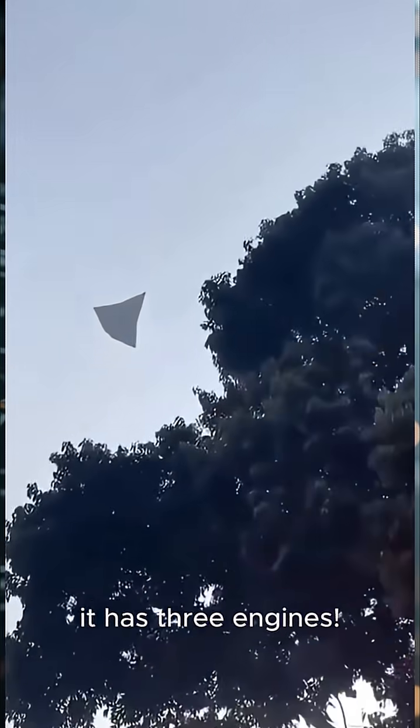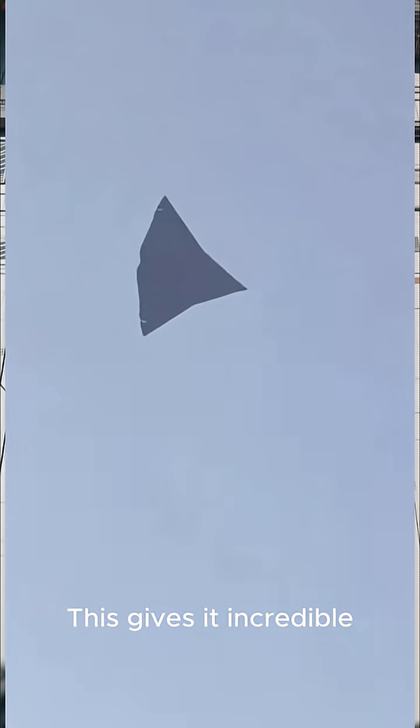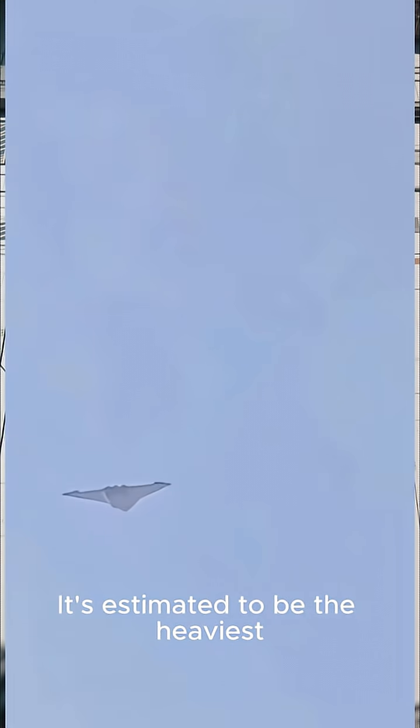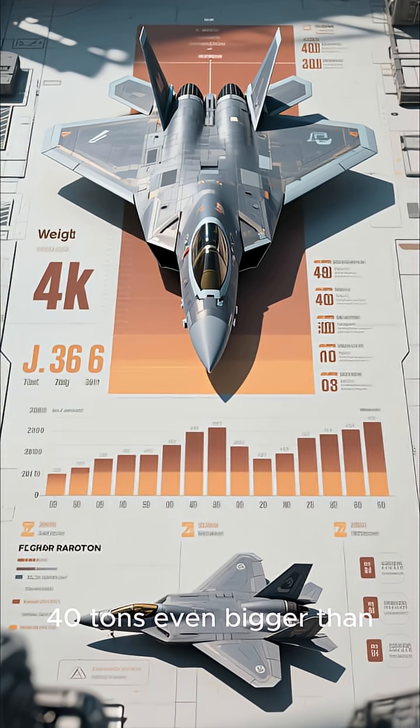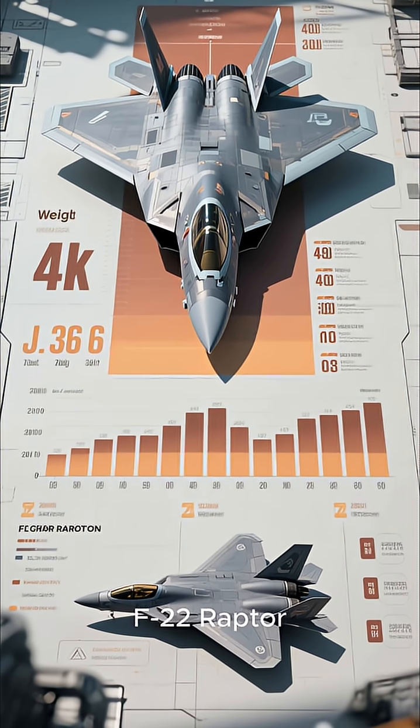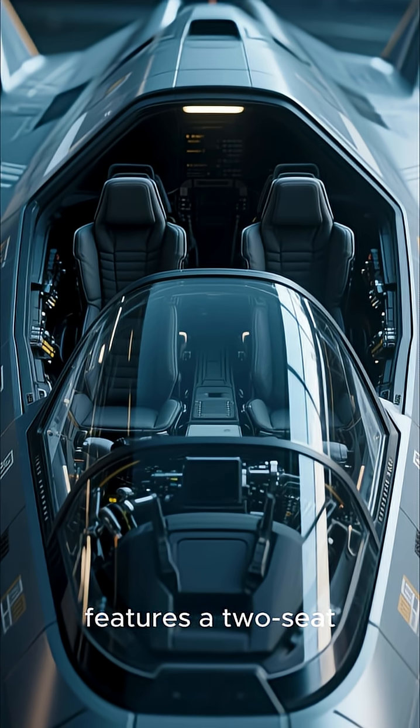What's really wild is it has three engines, giving it incredible power and range. It's estimated to be the heaviest fighter in the world, weighing around 40 tons — even bigger than America's F-22 Raptor.